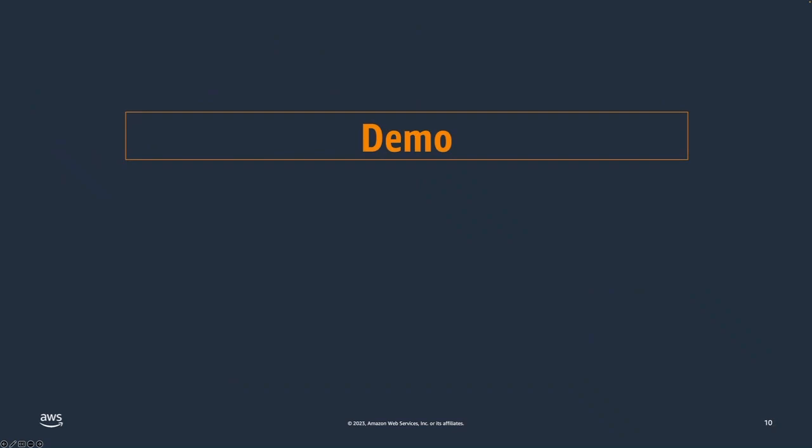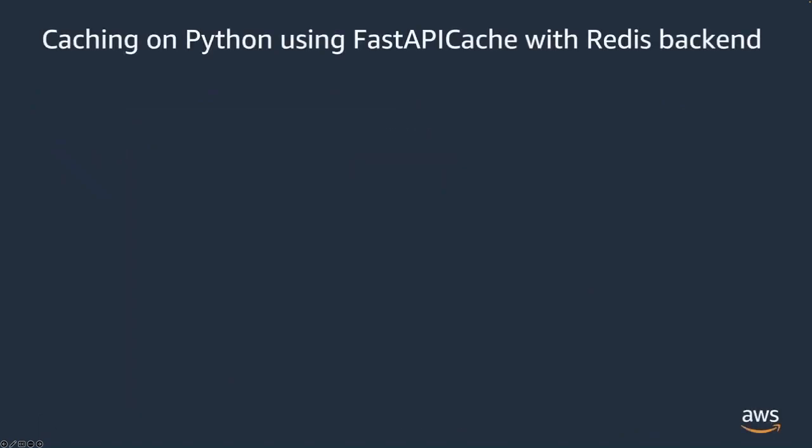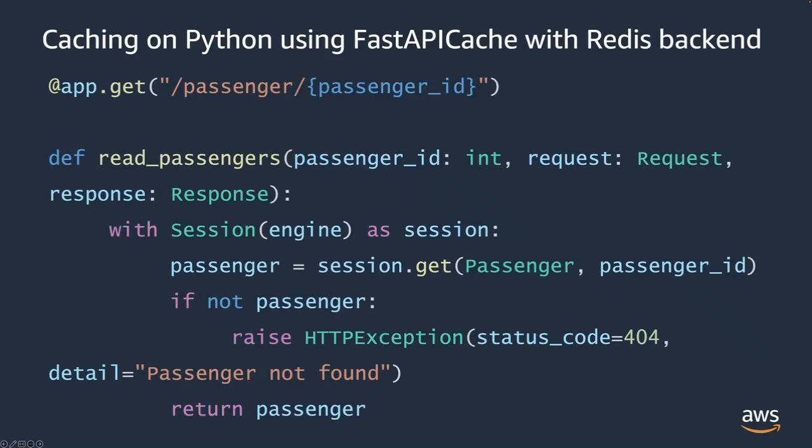Going into the demo, I want to show you caching Python using FastAPI. Let's see how simple it is to add a cache and start getting the benefits we talked about. I'm going to use the FastAPI open-source framework running on Python, and take advantage of the FastAPI cache package with the Redis backend to connect to my ElastiCache cluster. All I need to do is establish the connection and then add the decorator to the method in my API that I want to cache, and specify my time-to-live as the expiry parameter. It's literally that simple — I encourage you to find a similar mechanism in your programming language and framework of choice.